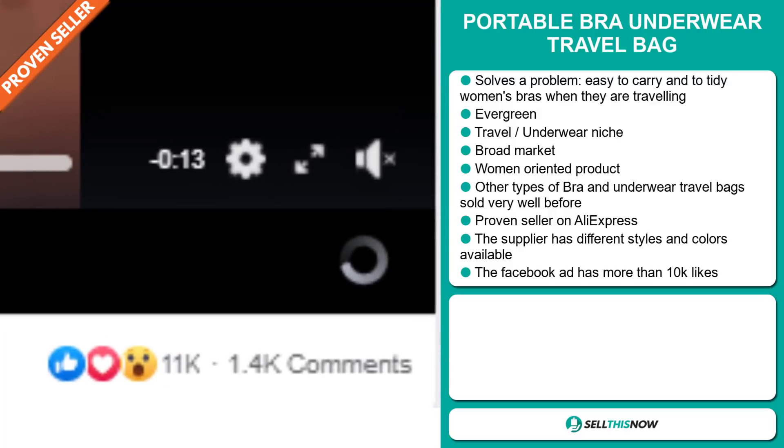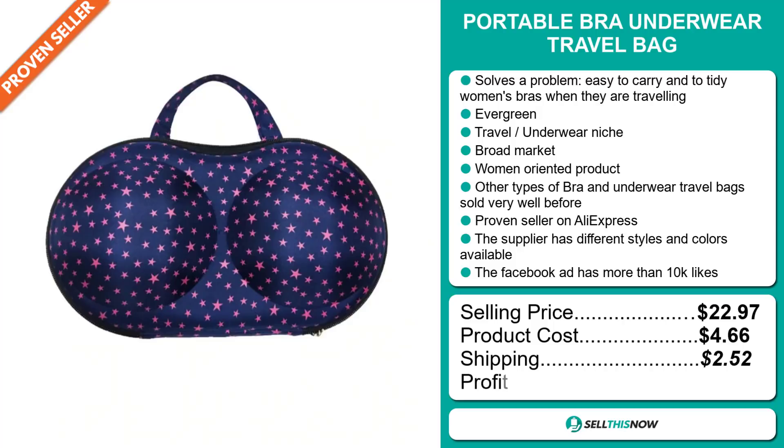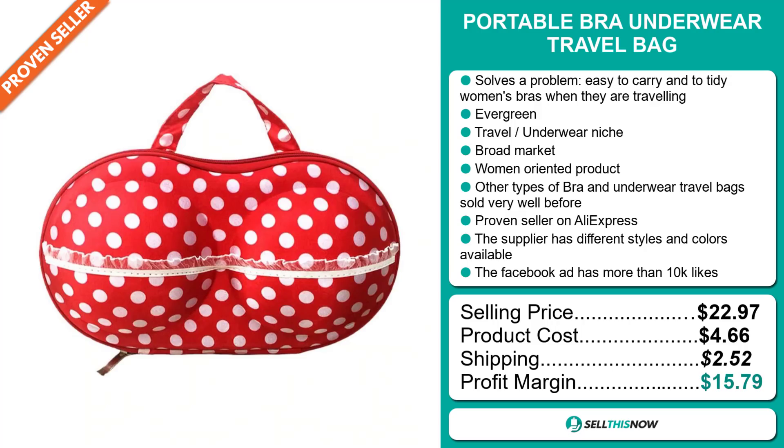The selling price for the Portable Bra Underwear Travel Bag is just under $23, whereas the product cost is only $4.66. Shipping will set you back $2.52, so you're looking at a good profit margin of $15.79. Sell this now.